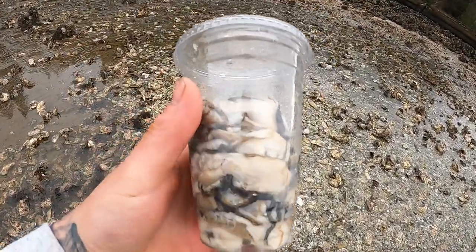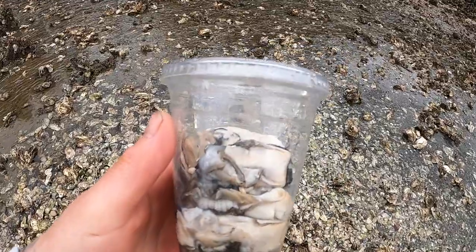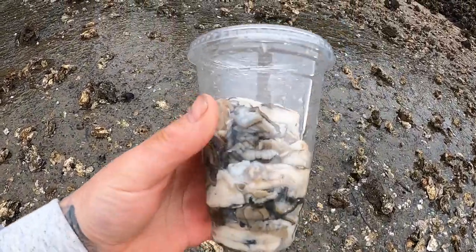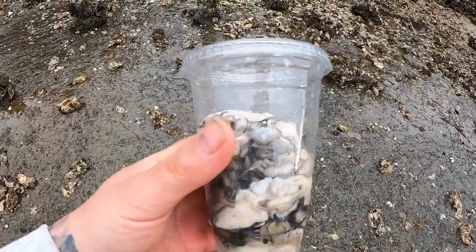Nice little serving of oysters here. I think I got about 13 or 14 of them, which is 20. Oh wee — the delicious fried oysters!